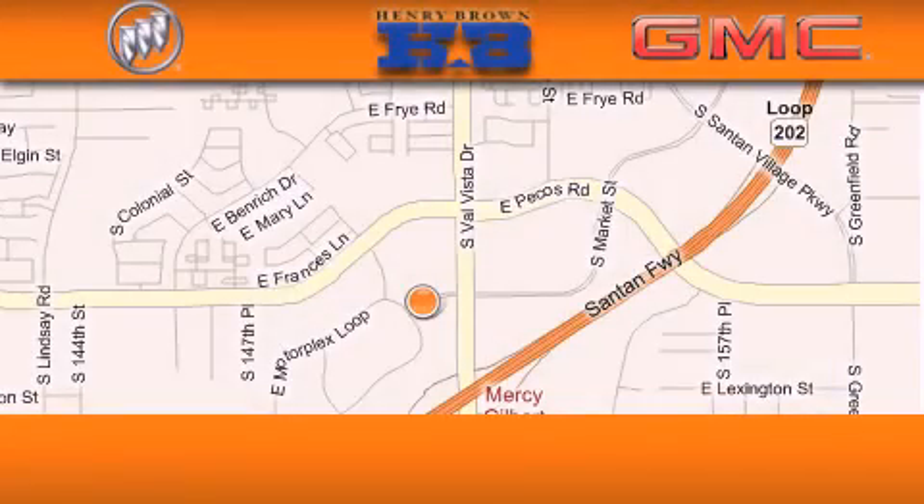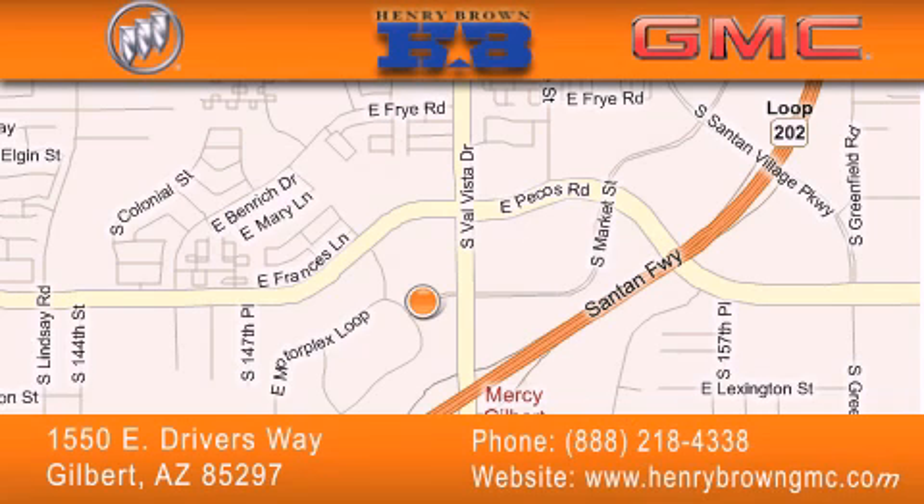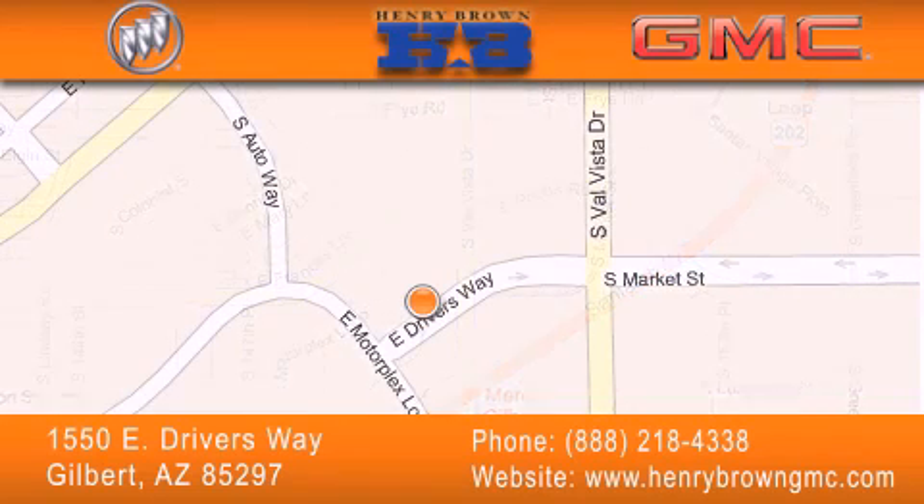Henry Brown Buick GMC is located at 1550 East Drivers Way in Gilbert — family-owned and operated, offering every customer a premier experience.